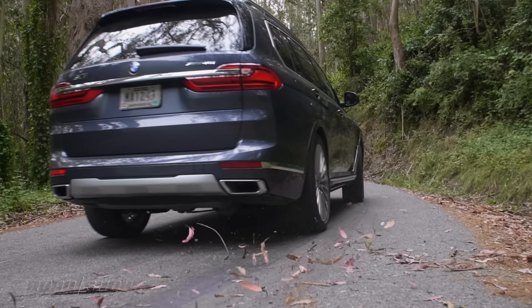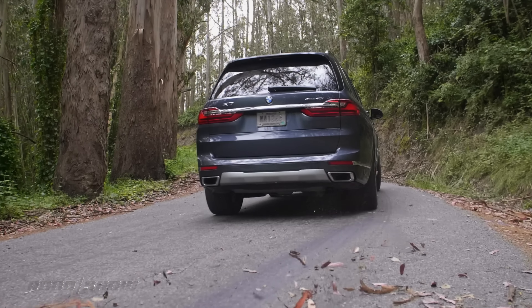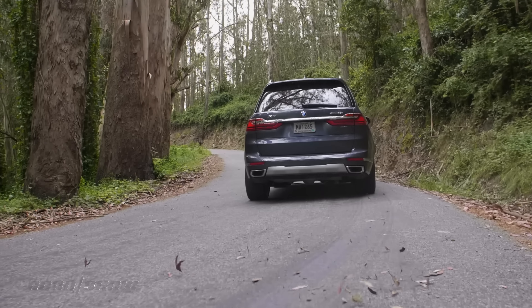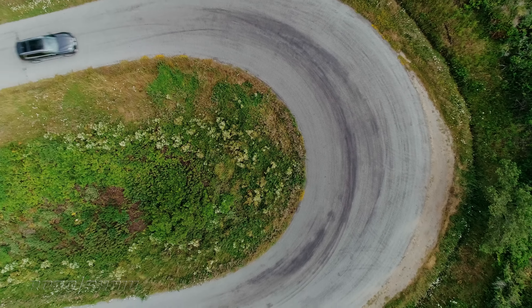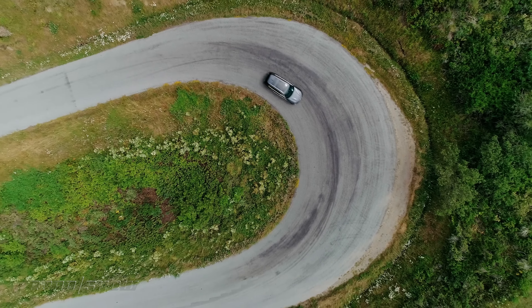Overall, I think this is a very strong entrant into the growing seven-seater luxury SUV class. Personally, I think I'd have this over something like a Range Rover or a current generation Mercedes-Benz GLS. That said, Mercedes is about to strike back with its 2020 GLS with its 48-volt mild hybrid system, which is going to offer better power, better fuel economy, and perhaps even better driving quality.